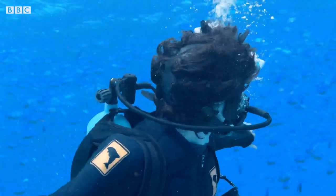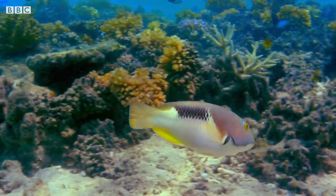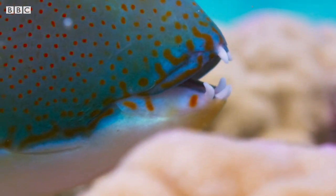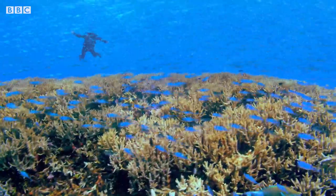There must be a tuskfish around here somewhere. Aha! There's one! Look at those teeth! They look just like tusks, don't they? I can see where they get their name from.